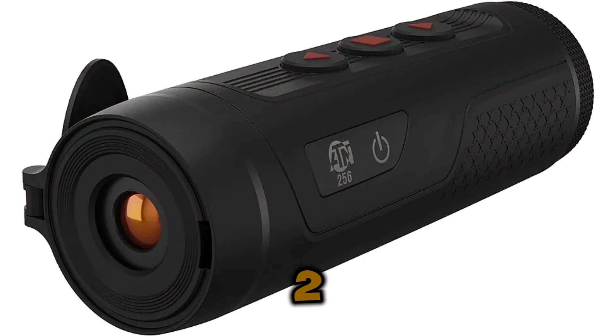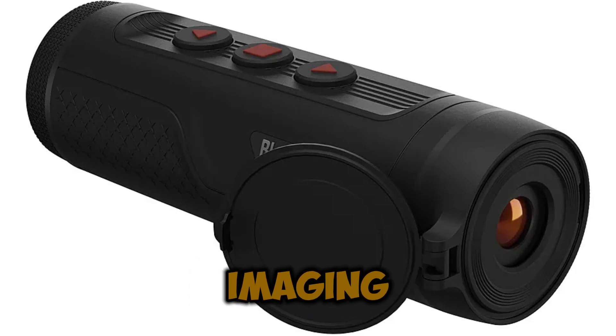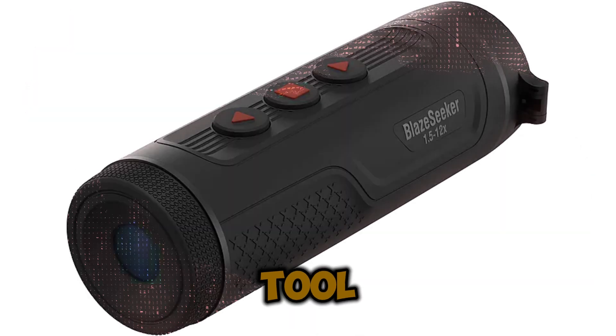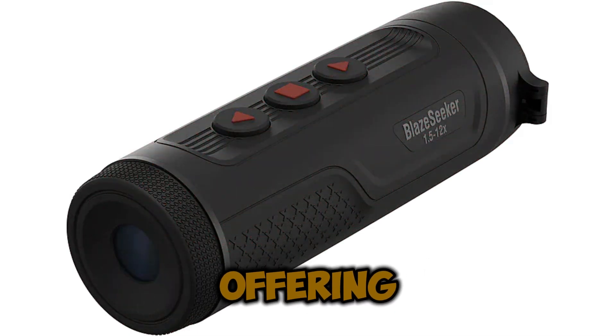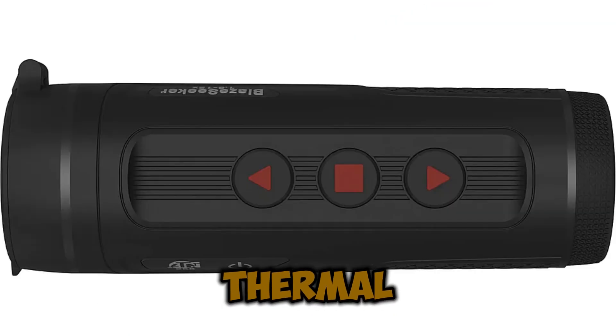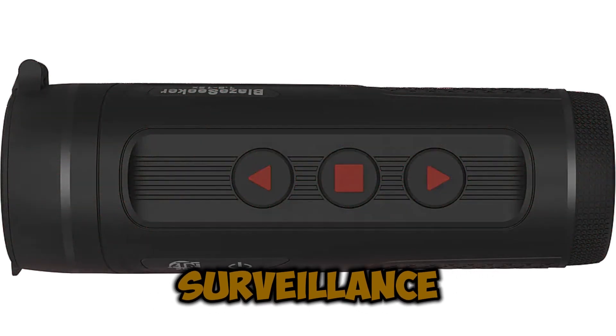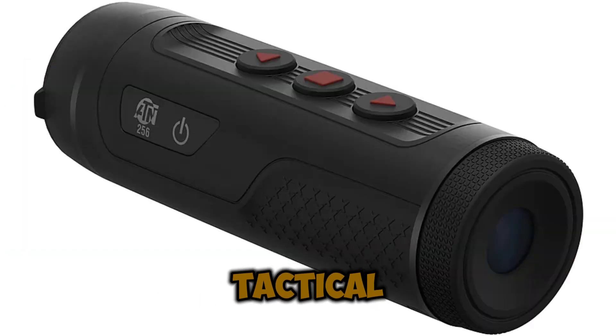The ATN BlazeSeeker 210 1.5x–12x Thermal Imaging Monocular 12 Micron is the ultimate tool for thermal detection, offering a versatile magnification range and cutting-edge thermal technology that makes it ideal for hunting, surveillance, search and rescue, and tactical applications.